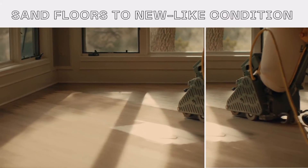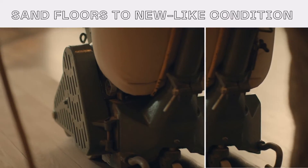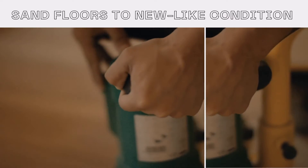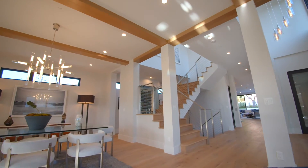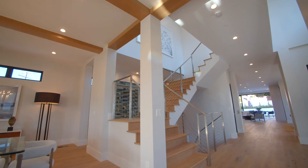Included in our diamond package, your floors will be sanded down to new light condition. You will choose from a variety of colors in our collection, and a certified Wood Floor Specialist will walk you through the entire process.